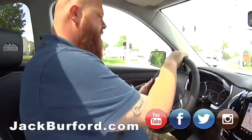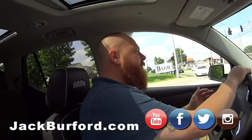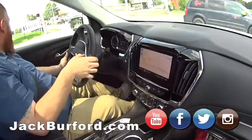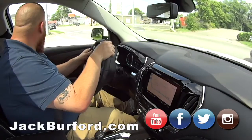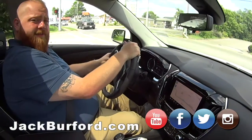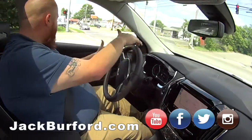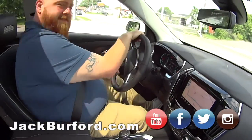You know what, everybody just needs to go to jackberford.com — jackberford.com. Stock number is 10437. Check it out, come on in, take a test drive. Randy says they're free, so they've got to be free. Get yourself a drink, you can see my pretty face!